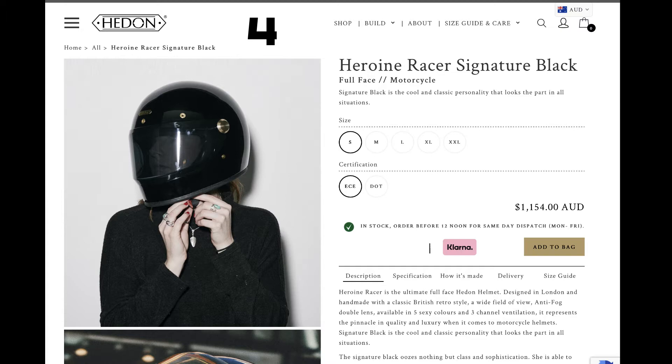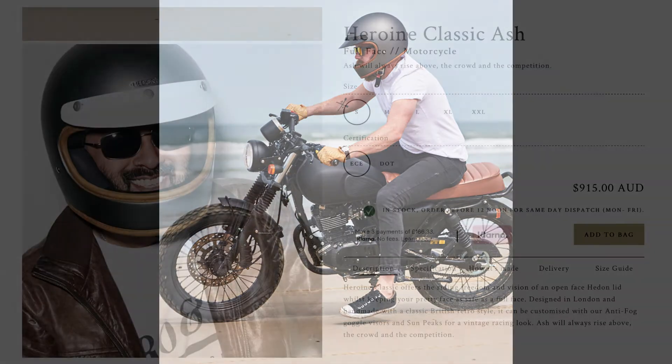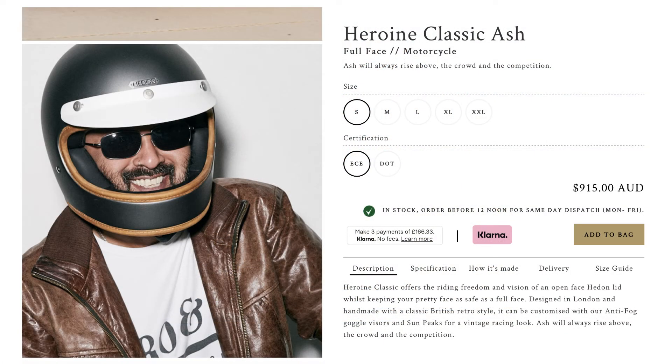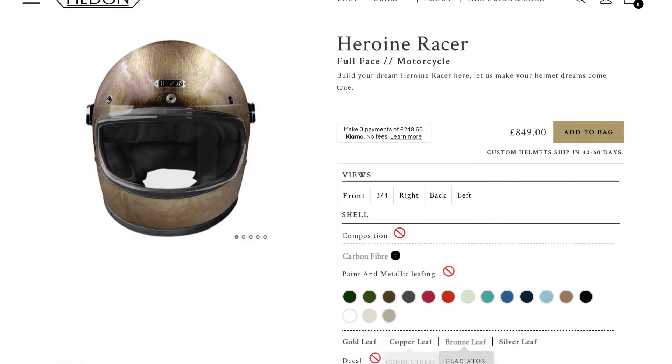Number 4 is the Headon Heroin Signature Racer. Another fantastic option — one of the only luxury helmets out there. It does come at a cost though, very costly. That's why it's number 4.